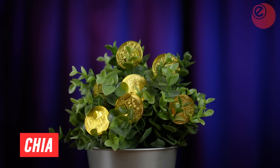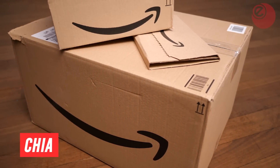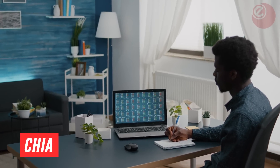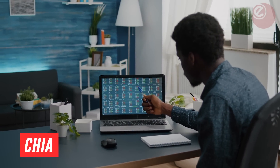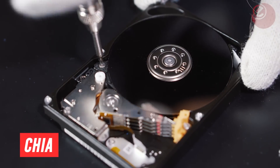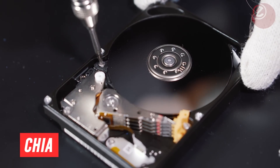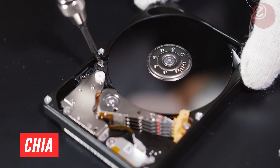Chia can be mined on Amazon Web Services' cloud computing platform. Setting this up takes just a few minutes, with Chia farming simple and straightforward compared to mining of many other cryptocurrencies. The farming process used by Chia employs hard drives — a concept known as proof of space — rather than the mining proof of work approach used by Bitcoin, which relies on computer processors.